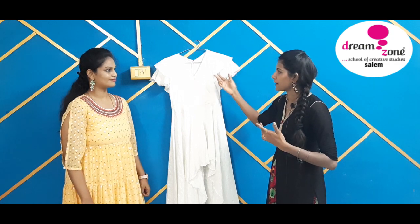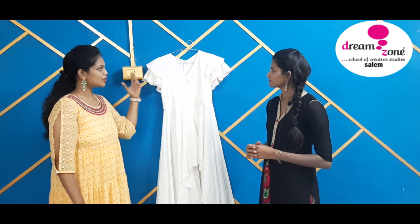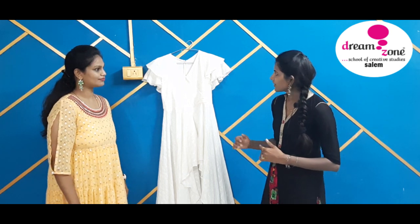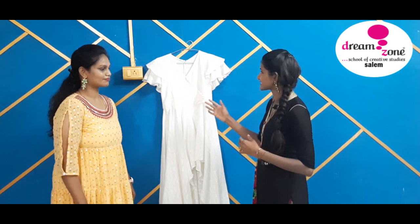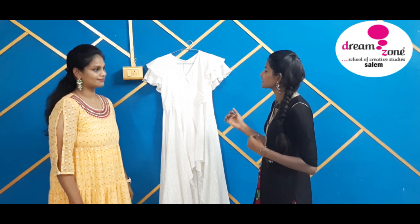At the back, I have provided an invisible zip to look more appealing. The sleeve looks a bit different — can you explain what concept you have used here? When I was designing, I thought it should have a trendy touch at every inch. When you look at the sleeve portion, the concept is raglan, the idea is circular, and the method of making is layered.